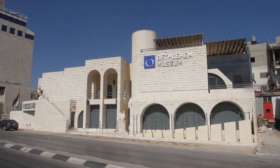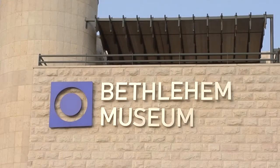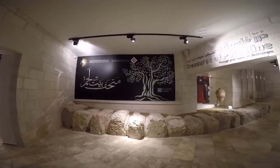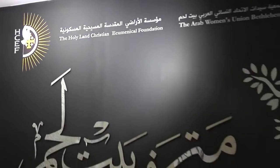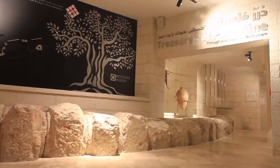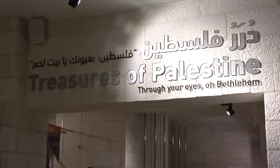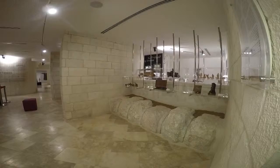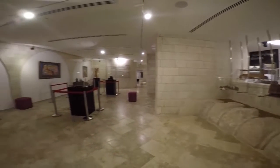Holy Land Christian Ecumenical Foundation is proud to announce the opening of the Bethlehem Museum. Thirty years after the initial idea was proposed by the Arab Women's Union, HCEF have made this dream a reality. The Bethlehem Museum is dedicated to fostering a deeper understanding and appreciation for the role Palestinian Christians play in preserving Palestine's heritage, identity and culture.